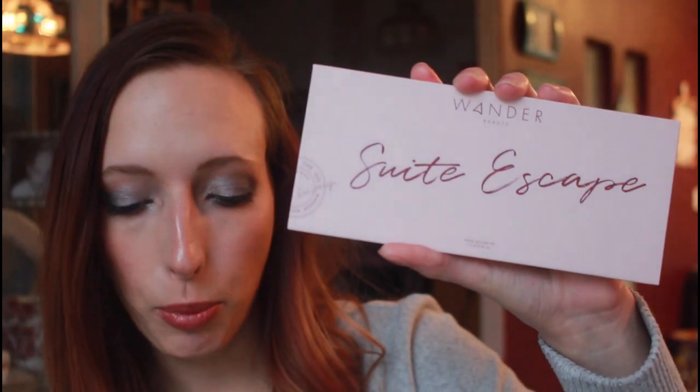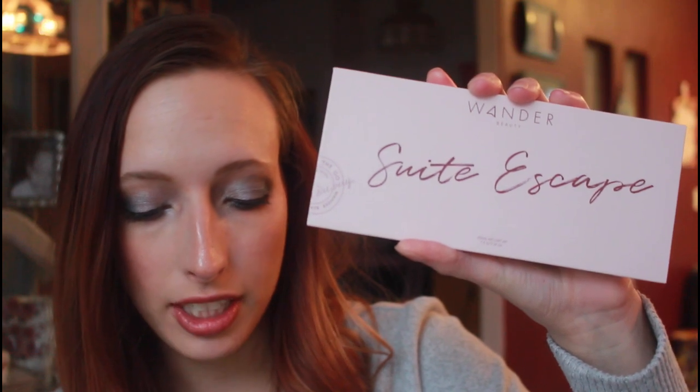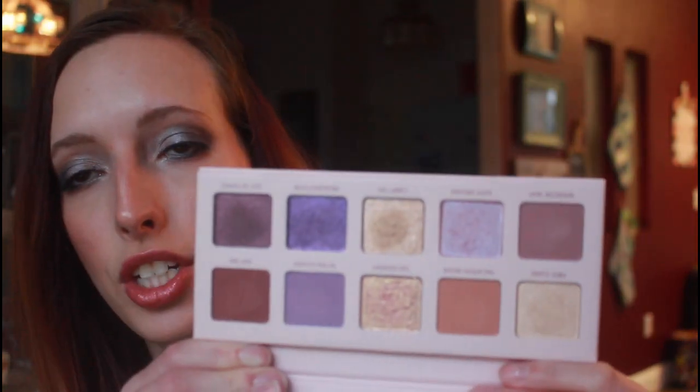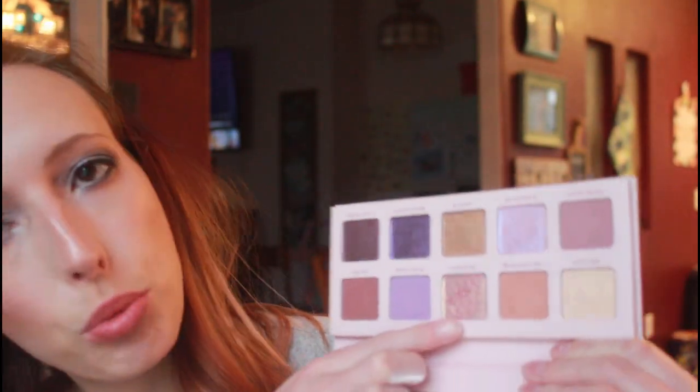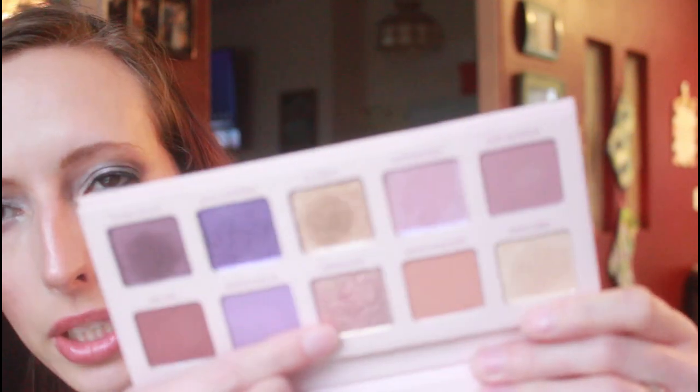Let's start with my choice for the month, which is the Wonder Beauty Sweet Escape Palette. It's a perfectly curated collection of matte and shimmery, neutral and bold shades that take you effortlessly from day to day wherever you wander, and it retails for $42. I swatched these shades and they seem very promising. I really like the last Wonder Beauty Palette I got — I believe it was the Wander's Escape Palette. One shade felt a little bit gritty to me, but I'd have to try it on the eyes. I'm confident in this palette because I really liked the last one, which is why I chose it.